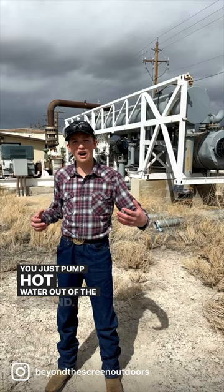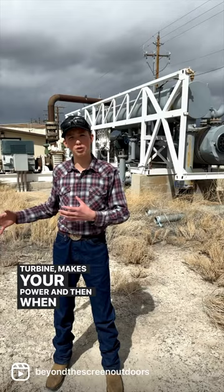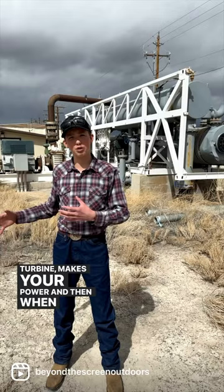Geothermal is a sustainable way to get power. You just pump hot water out of the ground, do a couple things to it inside the plant, and then it turns the turbine, makes your power, and then when the water is all cold, you pump it back into the ground and it reheats and it comes back. Super sustainable, never runs out, and geothermal is a super way to get power.